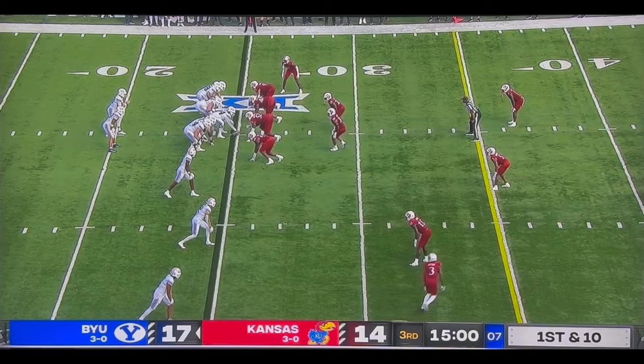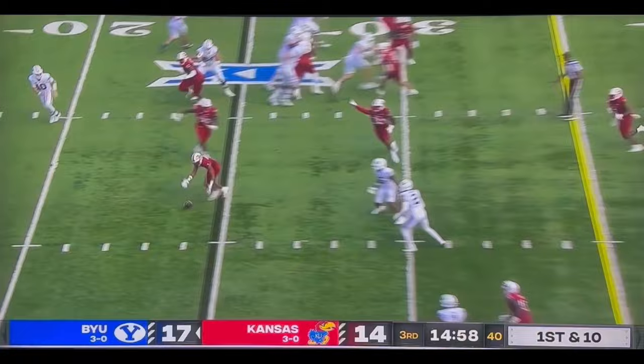Let's get started with the second half. This play right here, we got a little bit lucky on. This was almost a pick six going the other direction.